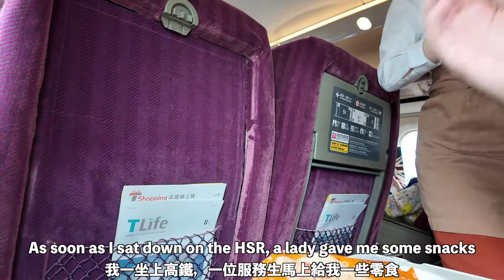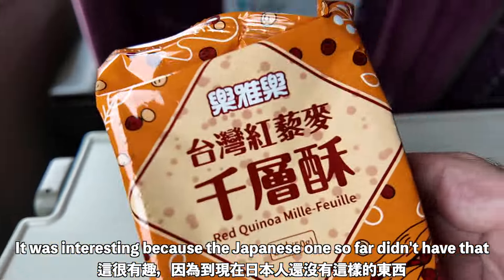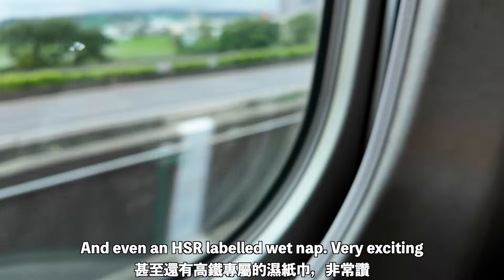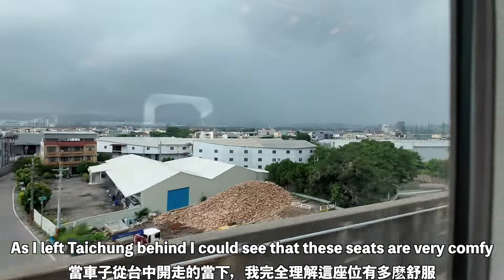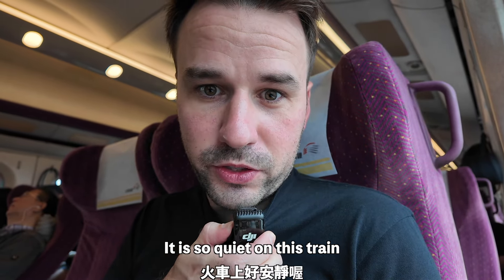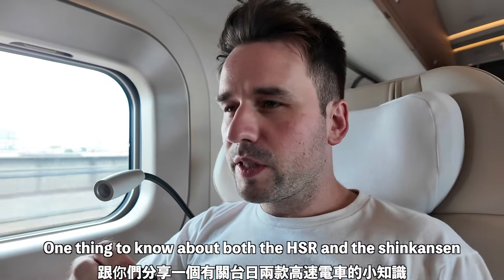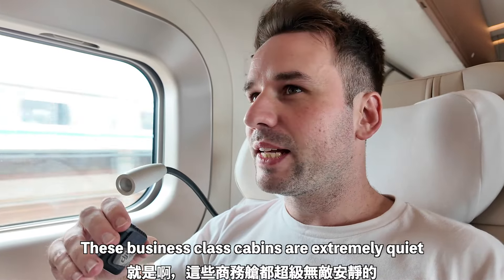Almost as soon as I sat down on the Taiwanese HSR, a lady came and gave me some snacks, which was really interesting because the Japanese one so far didn't have that. I got these little biscuits or crackers and even a Taiwan high-speed rail labeled wet nap — very exciting. As I left Taichung city behind, I could see the seats were very comfortable because the person next to me fell asleep pretty much immediately. It is so quiet on this train. It looks like if you get one of these seats where you have to sit beside someone, there's a little glass divider, which is really nice.